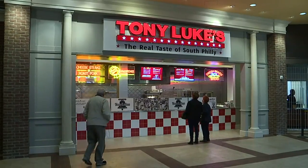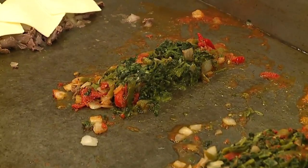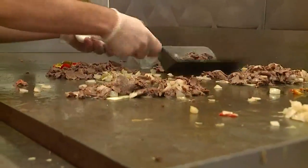Tony Luke's is now open at Mohegan Sun Pocono near Wilkes-Barre. Don't eat meat? This place offers vegetarian options as well. For this week's Taste Test, Carrie Kearns, News Watch 16, Luzerne County.